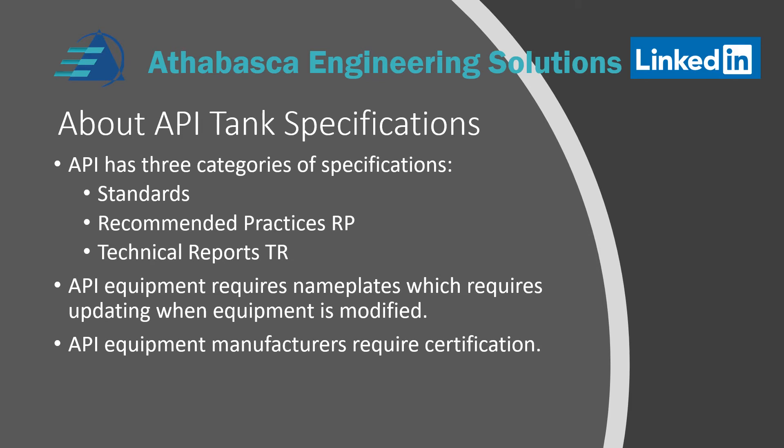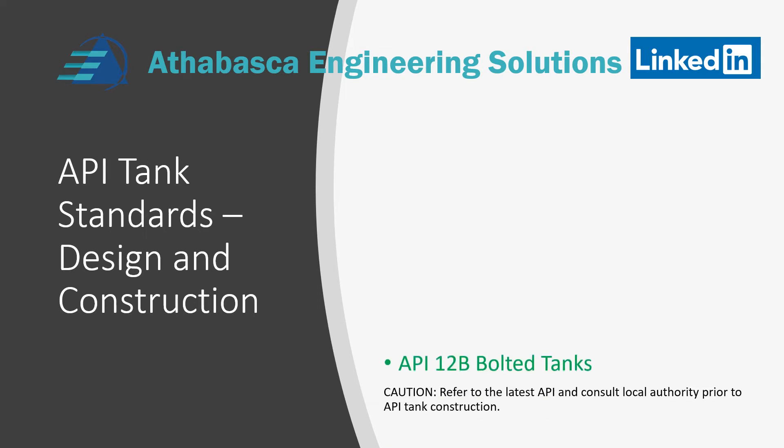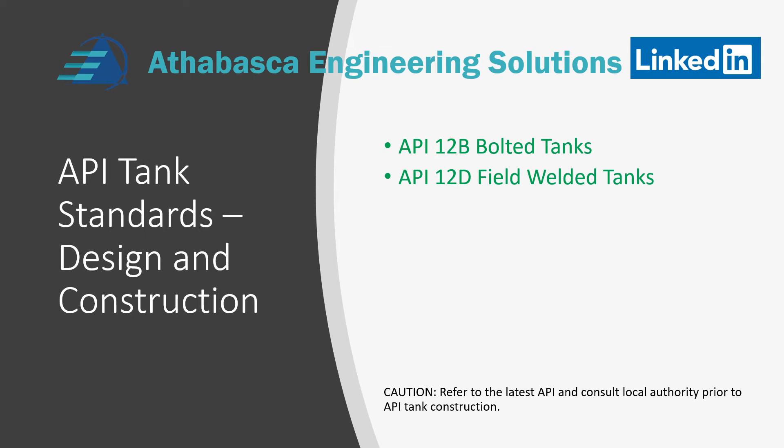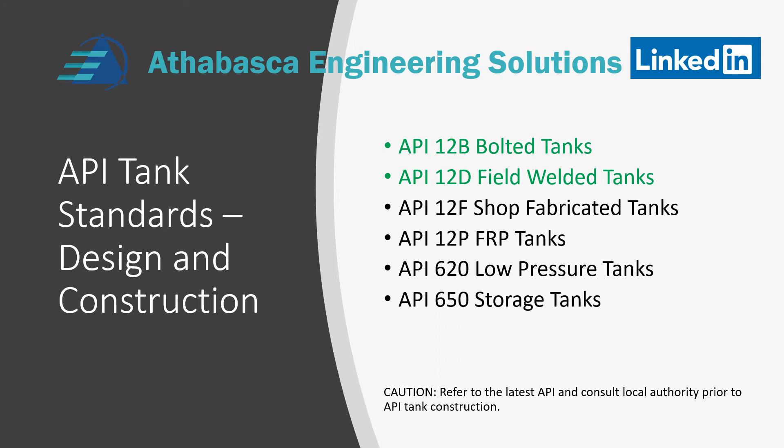API equipment manufacturers require certification, so not anyone can be an API equipment manufacturer. They have to get certification, but they tend to be self-regulated with no third party — to get the seal for that work, they have to apply for it. Specific API specifications for tanks we'll be reviewing include API 12B, which is for bolted tanks, and 12D for field welded tanks. We plan in the next presentation to discuss 12F, 12P, followed by API 620, and then API 650 storage tanks.